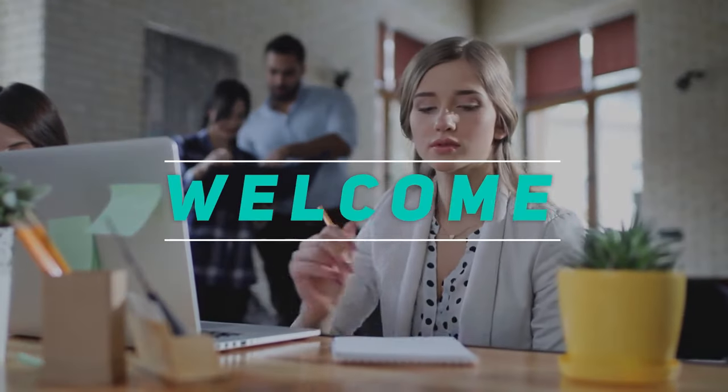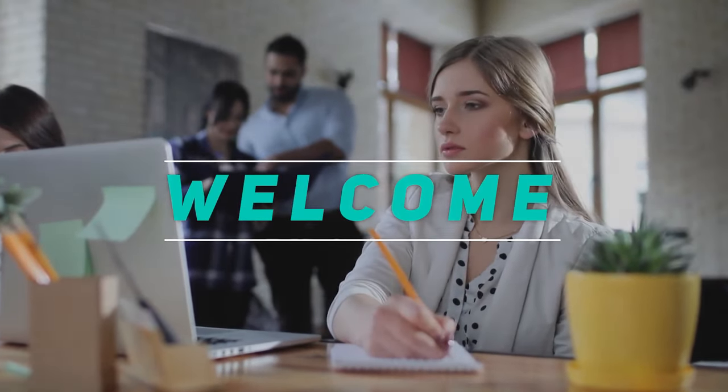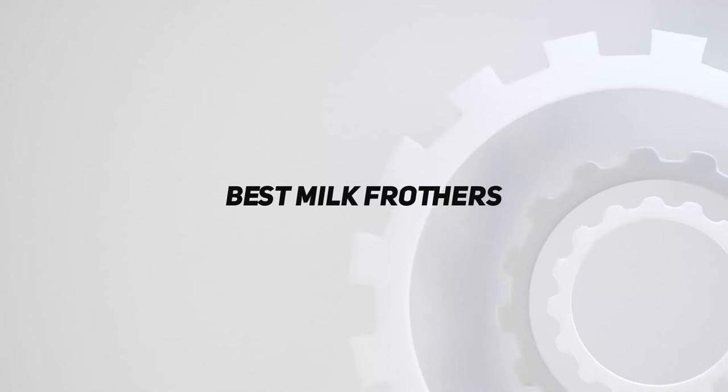Hey, welcome back to my channel. In this video, I'm gonna talk about top 5 best milk frothers.